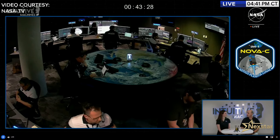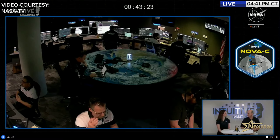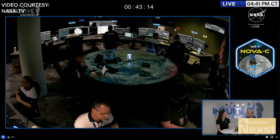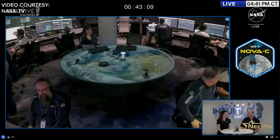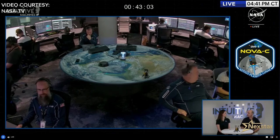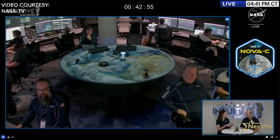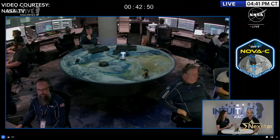SCALPS — four video cameras — will image the dust of the highland terrain just before landing to understand how it behaves as landers descend. This data is critical for understanding how far apart multiple landers must be placed near the poles. The south polar region presents unique challenges including lighting, communications, and terrain conditions.